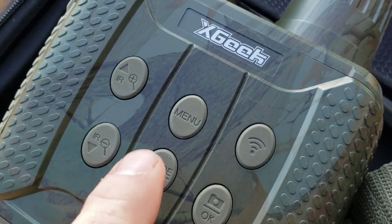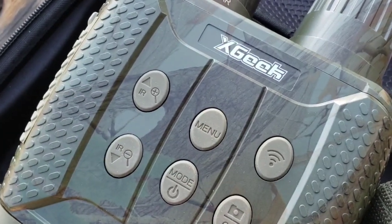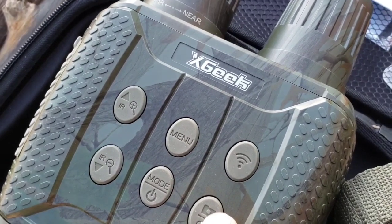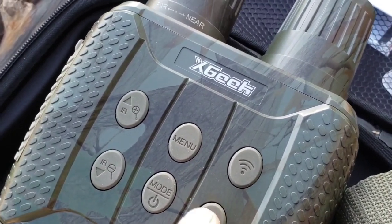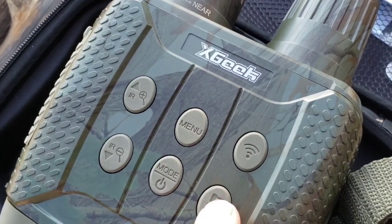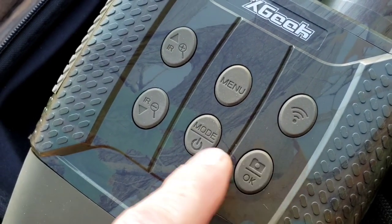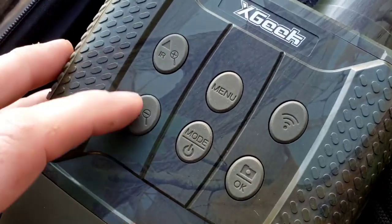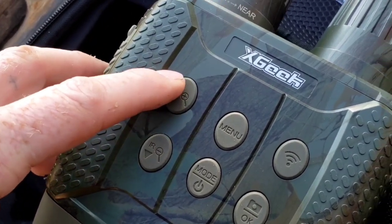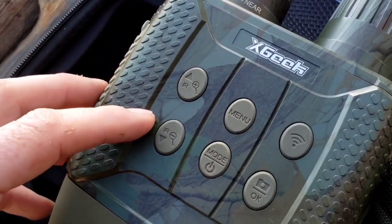There's a power button and also a mode button and menu. This OK button is for navigating the menu or to turn on the camera, and you select whether you want photograph or video mode. This button allows you to connect to Wi-Fi so that you can update and whatnot. And then IR — this is turning on your lights. It'll turn the brightness up or down, and it will also zoom in or out.